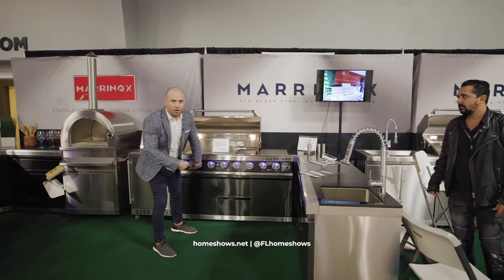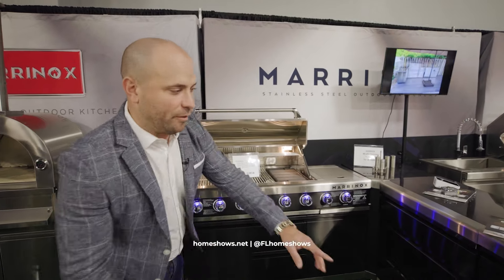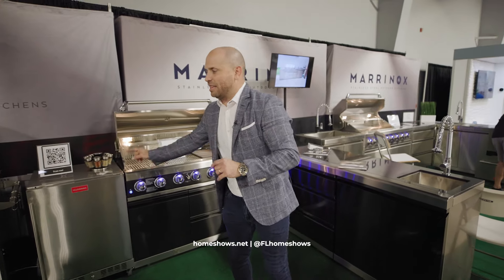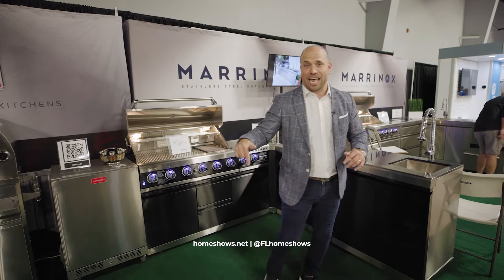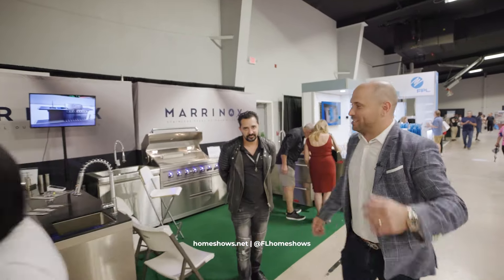This is not powder coated — this is actually black stainless steel, and the product is absolutely beautiful. Very few companies get true black stainless steel products, and here Marinox has it. You can buy product right here at the show. Let's go see some more. Thanks, Michael.